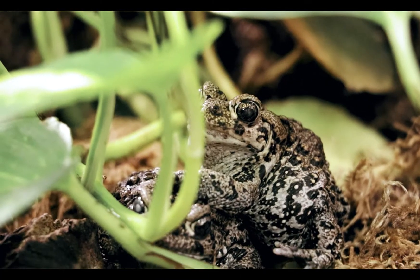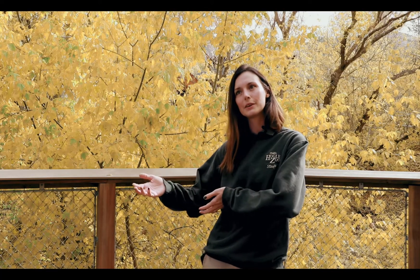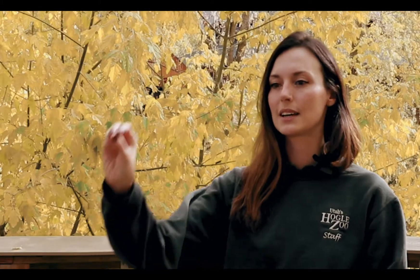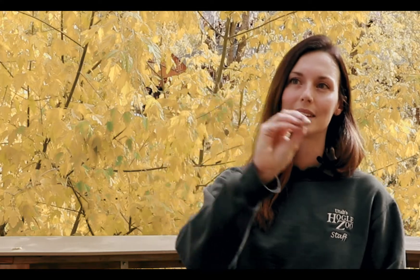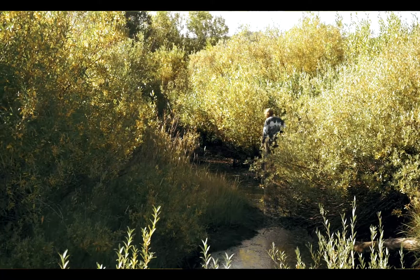Amphibians are really important in the ecosystem in general. They're one of the few animals that fully lives life in an aquatic environment and a terrestrial environment, so they play a really important role in nutrient cycling across that aquatic-terrestrial barrier, and they're also great pest control.